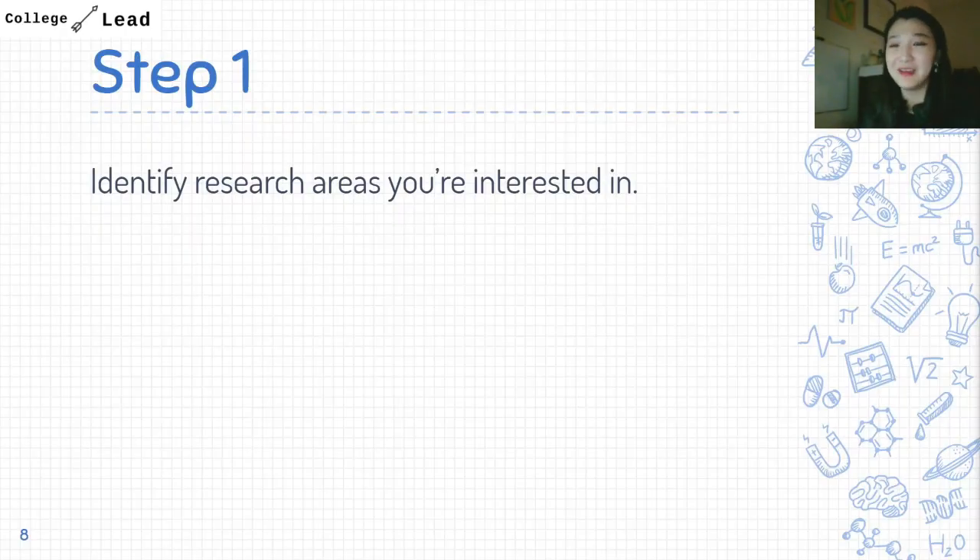Step one is to identify the areas you are interested in. For example, I knew I was very interested in biology, but there are many different areas — microbiology, psychology, neuroscience, stem cell biology, and so much more. The more specific you can get, the easier it will be to find labs that work in those areas of interest.